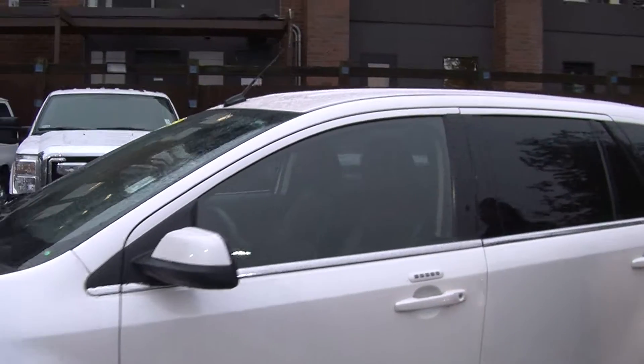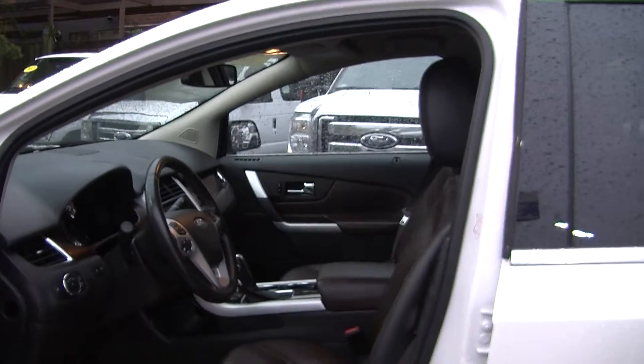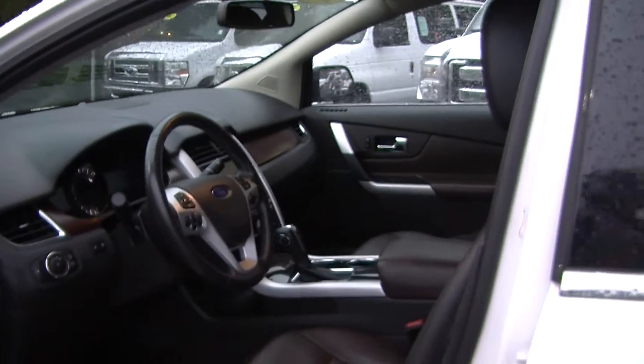It has heated mirrors and keyless entry. Let's take a look on the inside. Inside it has two-tone heated leather seats and automatic transmission with all wheel drive.